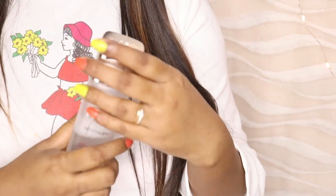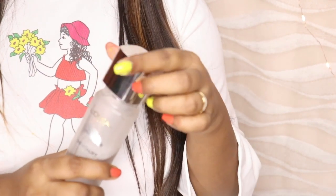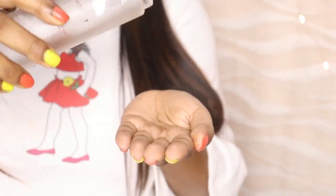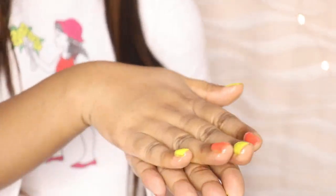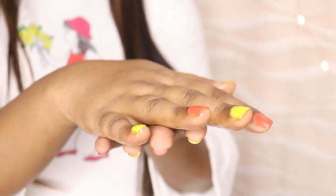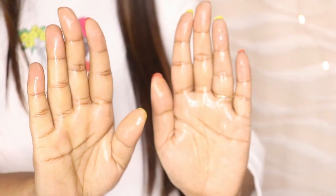It is very easy to use. Just clean your face and your hands. Then take 3 or 4 drops and spread it in your palms. Apply it directly to your face — do not use a cotton pad. Just tap and dab it into your skin, and let it soak in.